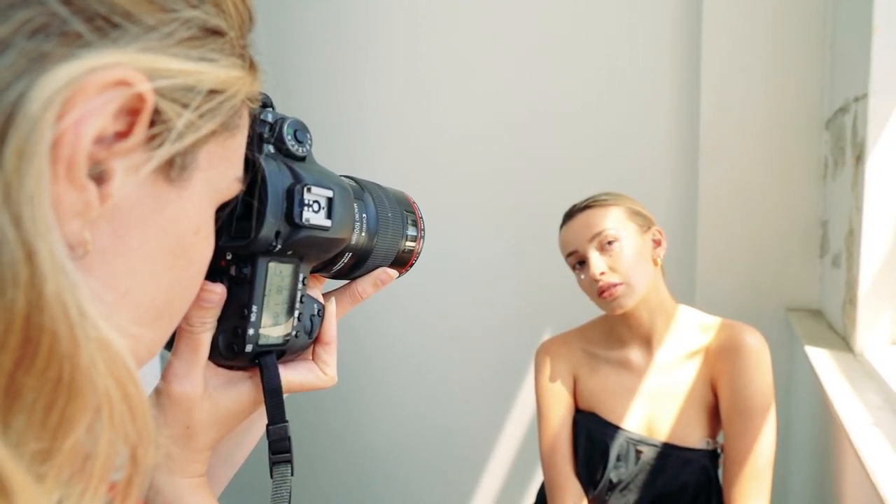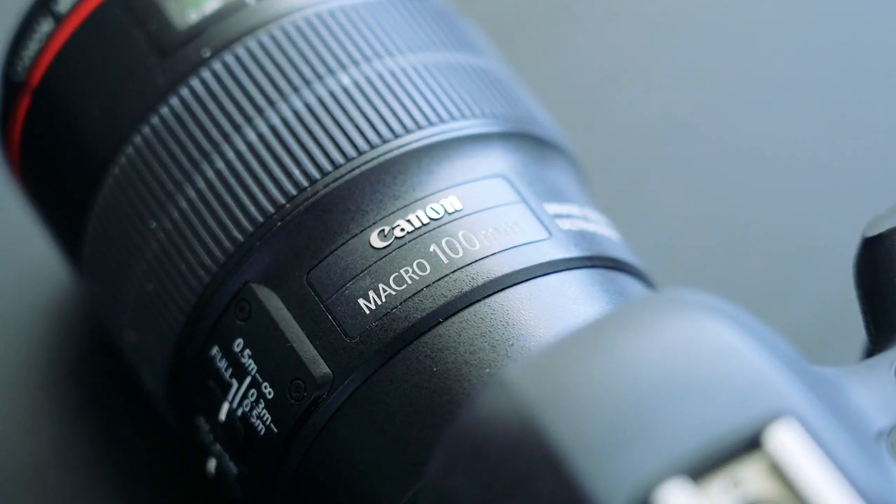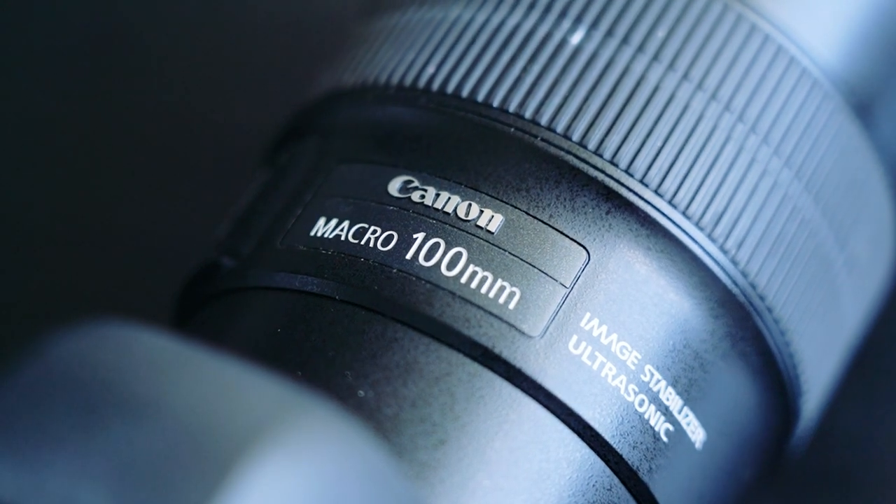In today's video I'm working with the lovely Ella from 520 Management, along with the very talented Olga Gill on makeup and hair. I'll also be using my Canon 5D Mark IV with my 100mm f2.8L macro lens.